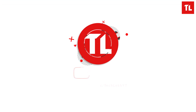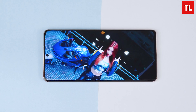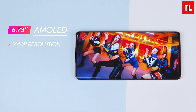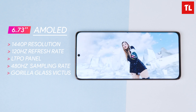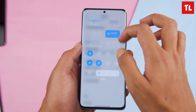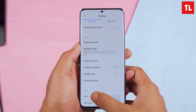The Xiaomi 12 Pro has a 6.73-inch AMOLED panel with a 1440p resolution, 120Hz refresh rate, and an LTPO panel. It also features a 480Hz touch sampling rate, Gorilla Glass protection, and Dolby Vision and HDR10 Plus support. Brightness for regular content is 1000 nits, and for HDR content it goes up to 1500 nits.